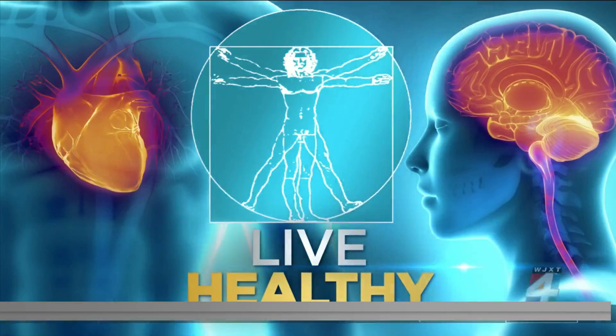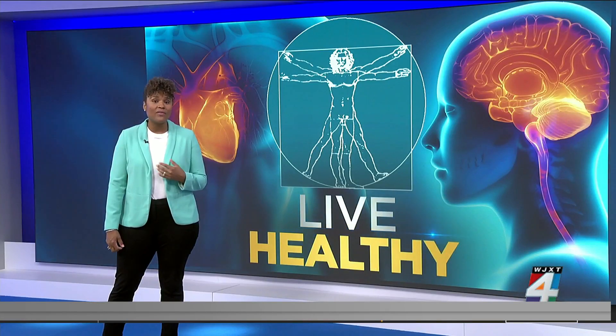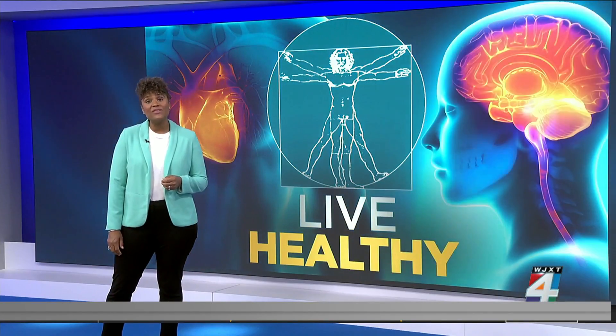Welcome back. More than 6 million Americans are living with Alzheimer's disease. It takes a toll on the individual and their entire families. By 2050, that number is expected to grow to 12.7 million.